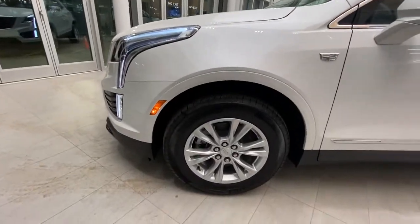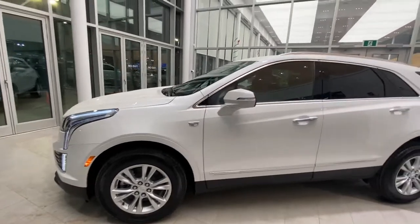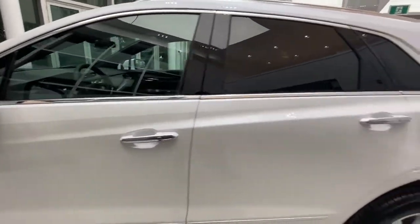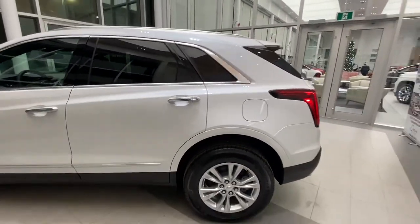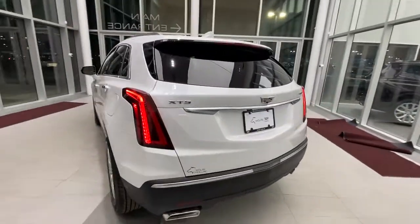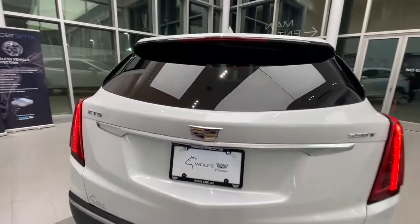It comes with 18-inch rims wrapped in Michelin tires, and keyless entry for both front and back.